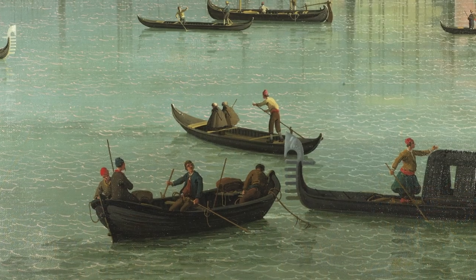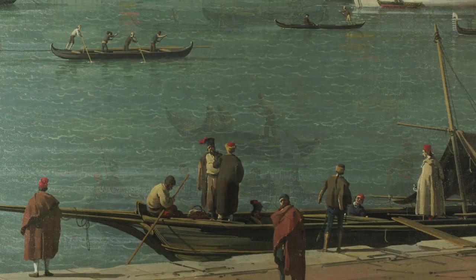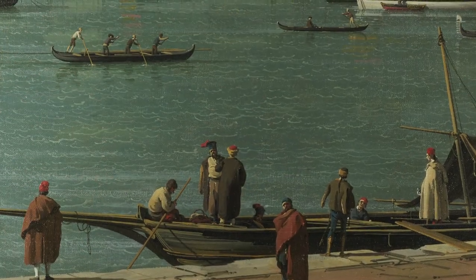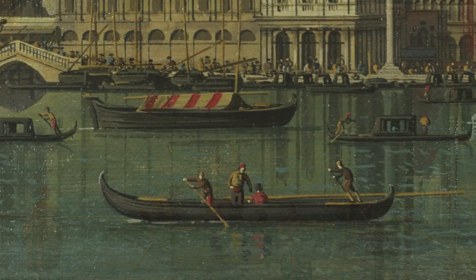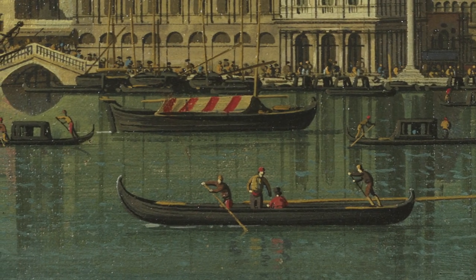Canaletto strikingly combines opposite views of the same site in order to recreate the special effect of Venice's centre. To increase that effect, the paintings were meant to hang opposite each other — the direction of the sunlight then matches.